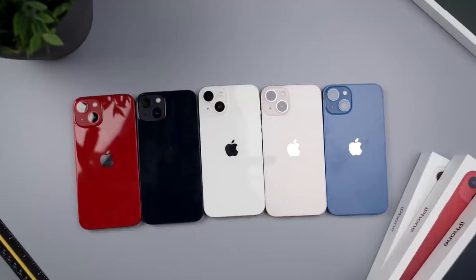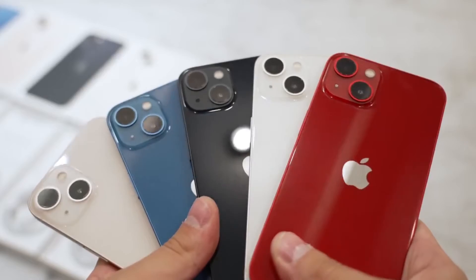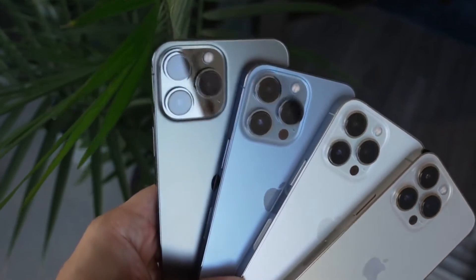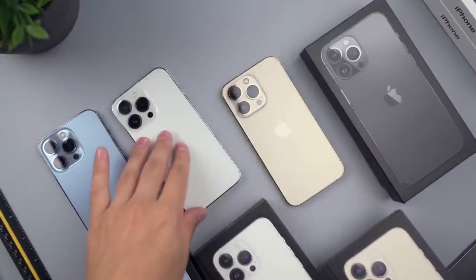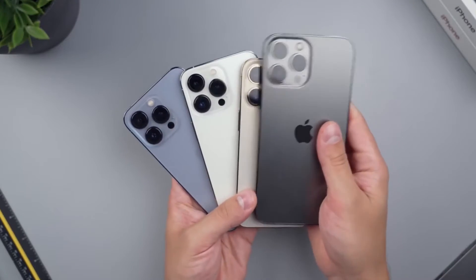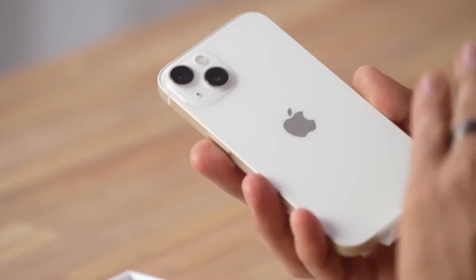The iPhone 13 mini and iPhone 13 get five hues: starlight, midnight, blue, pink, and Product Red. Meanwhile, the iPhone 13 Pro and Pro Max only get four choices, but to our eyes they're more subtle and attractive — graphite, gold, silver, and Sierra Blue. Finally, the iPhone 13 Pro and iPhone 13 Pro Max have a textured matte glass rear, whereas the iPhone 13 and 13 mini have a standard glass finish.